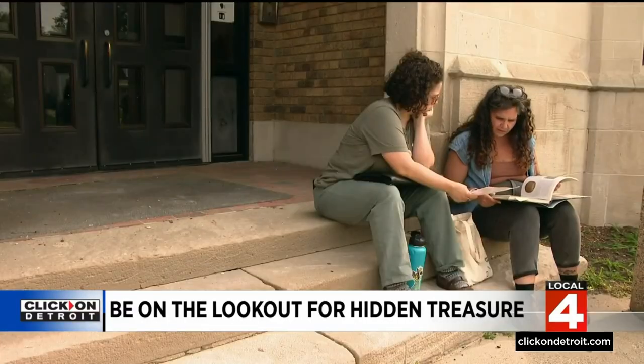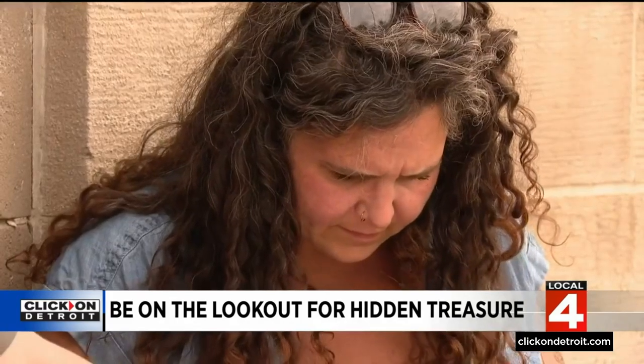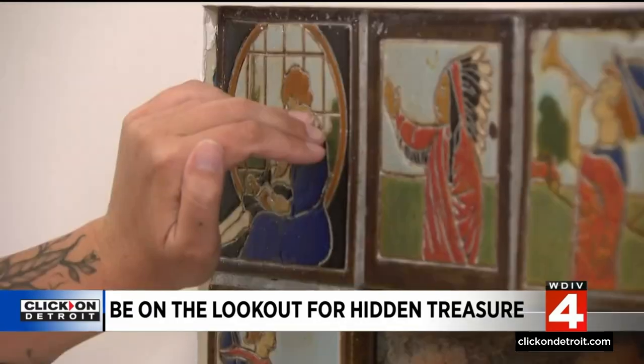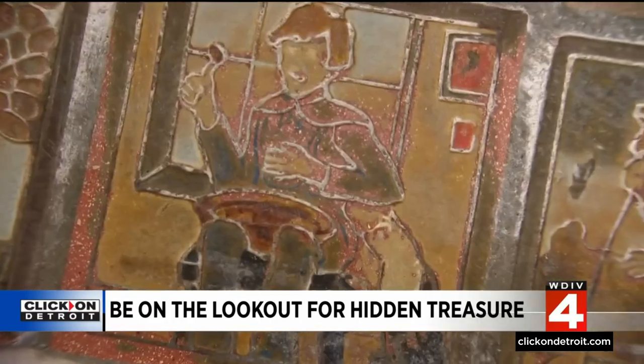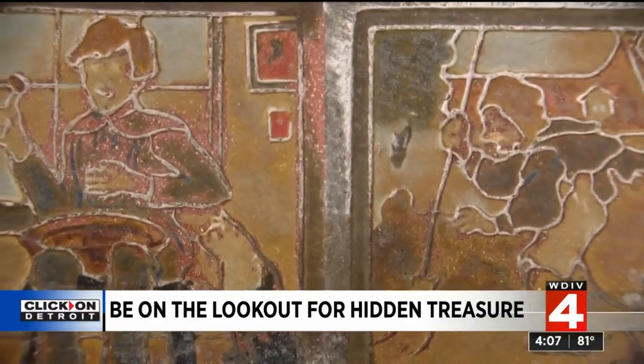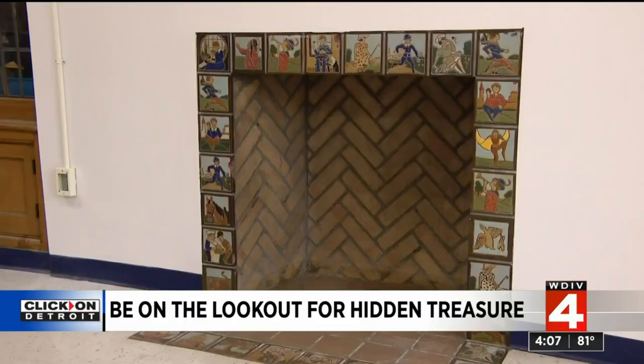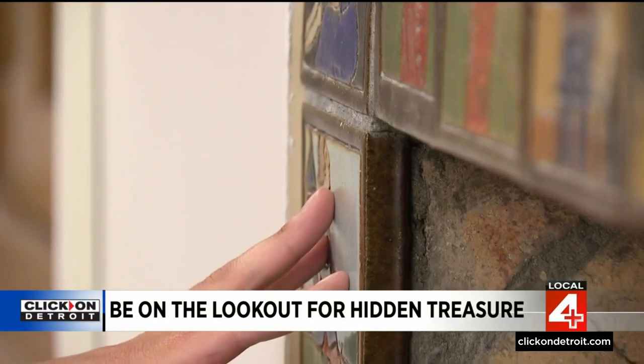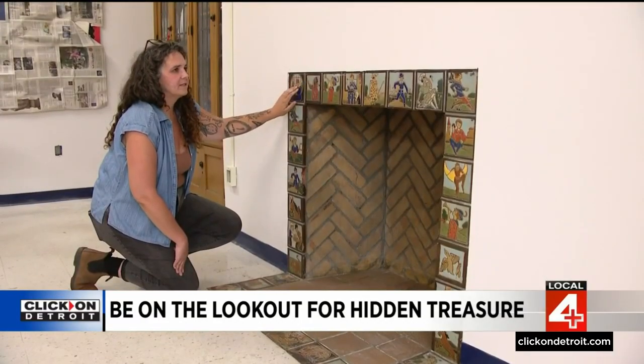Today, two experts from Pewabic Pottery, right here in Detroit, became aware I was searching for information about the tiles and visited the school, anxious to see beyond the photos. The edges are pretty sharp. This is a storybook fireplace, and these are different children's stories that are depicted here. It's even more charming in person. Inspecting the tiles, they found valuable clues.